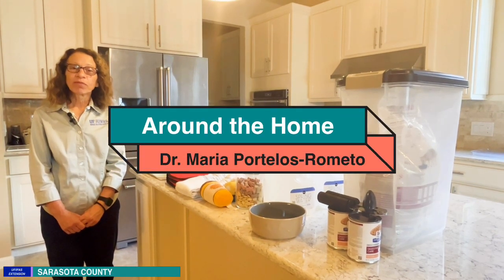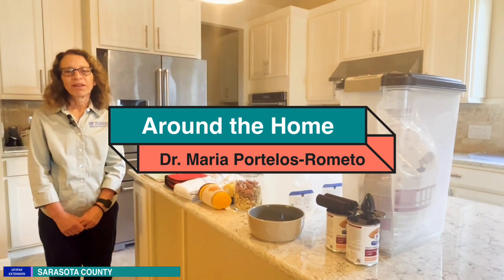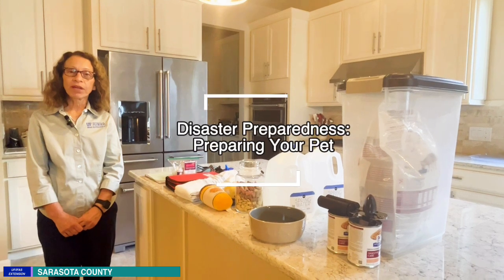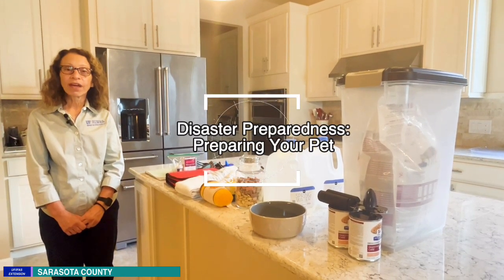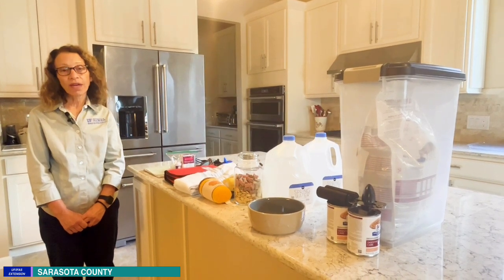Hello, I'm Dr. Maria Portelos from ETO, and welcome to another edition of Around the Home. Today we're going to talk about disaster preparedness for your pet, whether you are going to evacuate to an evacuation center or traveling out of town.